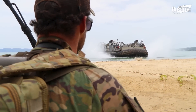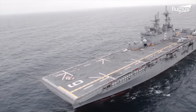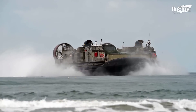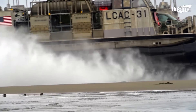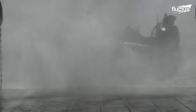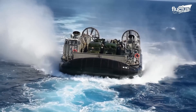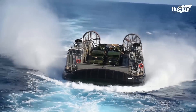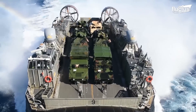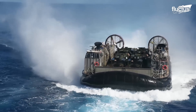Few forces are better at this type of operation than the United States Marine Corps. From a single amphibious assault ship, they can land a full Marine Expeditionary Unit of up to 2,000 Marines and their equipment. A large part of the success lies in combat service support, and the landing craft air cushion provides the means for the assault force to get all the backup they need — from vehicles to additional Marines — shortly after establishing the beachhead.